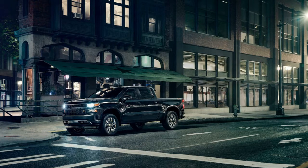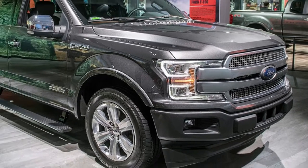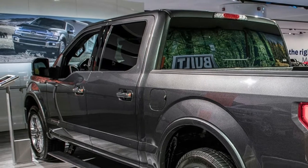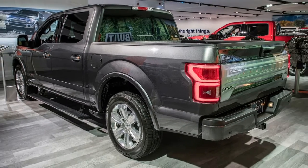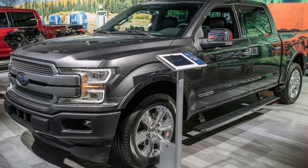Neither of those truly stacks up against the Ford F-150 Raptor, the king of full-size off-road trucks. The Raptor is powered by a high-output version of the 3.5-litre EcoBoost V6, good for 450 horsepower and 510 lb-ft of torque. Beyond the power bump, the Raptor gets burly tires and wheels, Fox shocks, and wide fender flares.